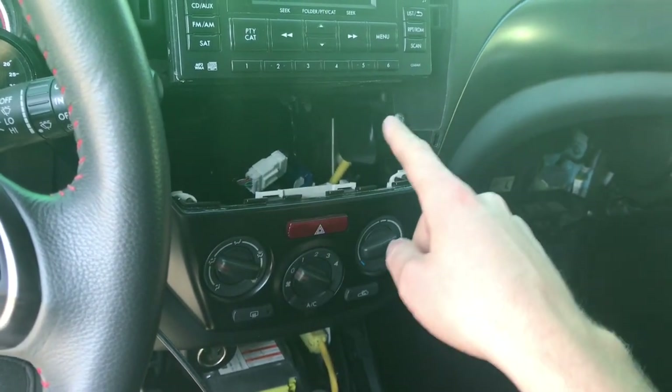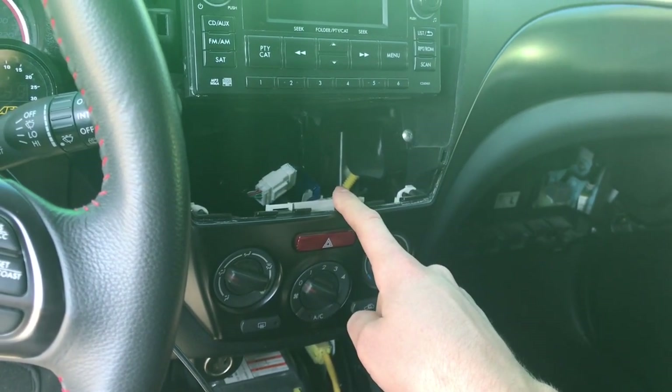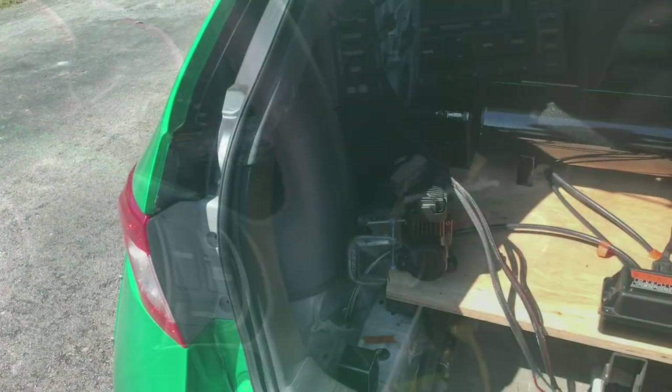We have a custom plate that got 3D printed and then made out of metal as well for the air lift controller. Then we're gonna add some mirrors up here, some LED lighting, and we'll make it look pretty awesome in here.